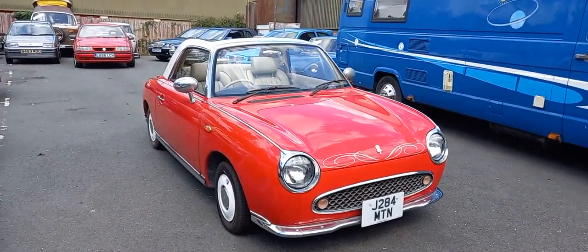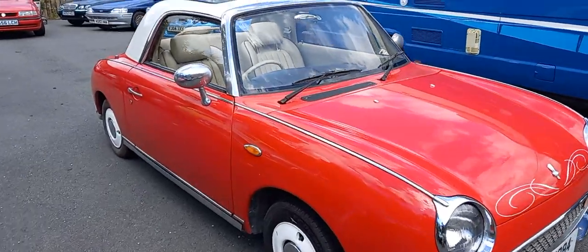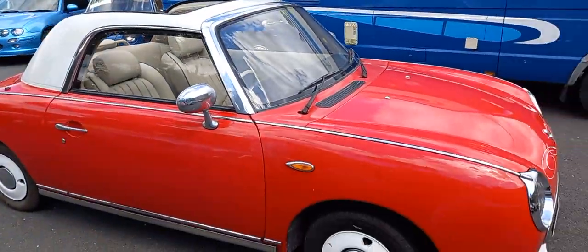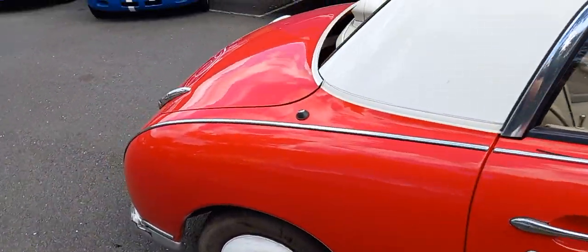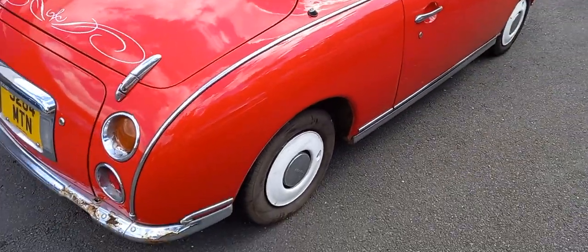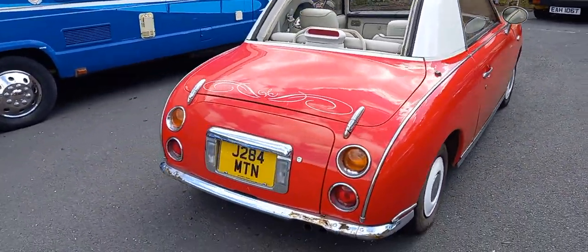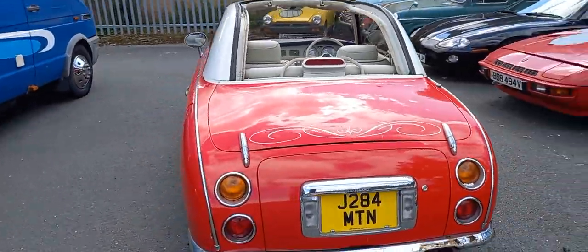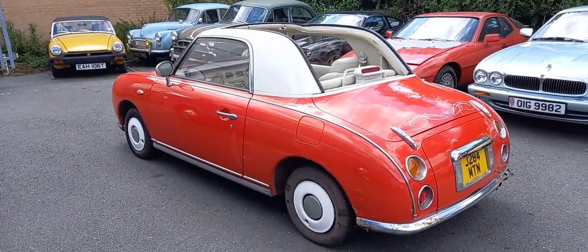Right then, little Nissan Figaro here we are. I've taken plenty of photographs for you — inside, outside, upside, you name it — in the engine bay, in the boot area where the hood folds into. Obviously they all concertina back down into the boot, as you know. That's all photographed. Very popular little car, aren't they — cheap and cheerful.